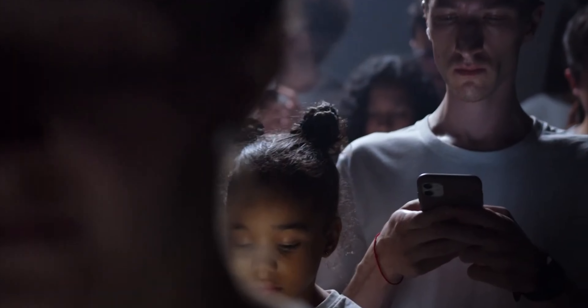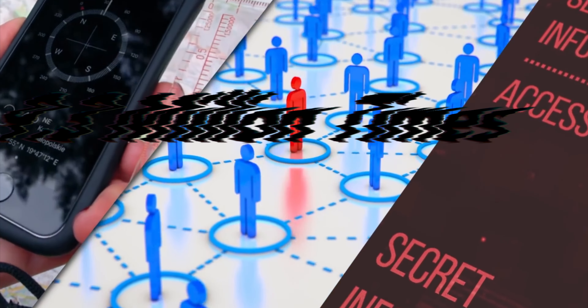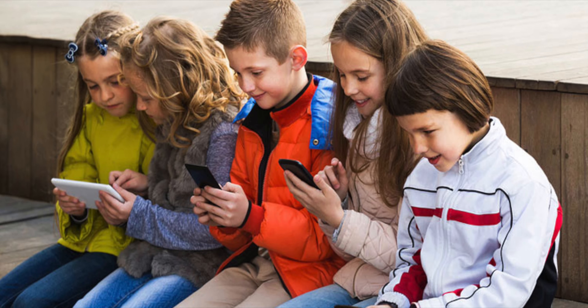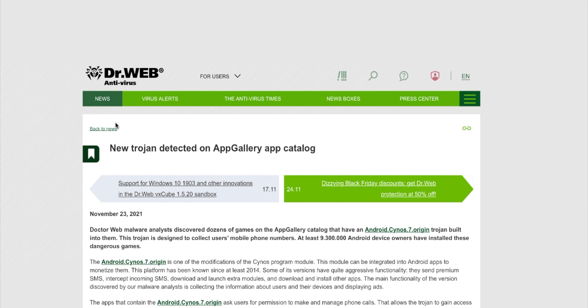Once a user has granted the host app permission to access their phone calls, the trojan sets to work transferring their information to a remote server. This information includes mobile phone numbers, device location, network information, device specs, and more. On top of that, the infected apps are filled with ads, and this information-stealing malware has been downloaded at least 9.3 million times. Many of these games are targeted at children, while some target Chinese and Russian speakers.